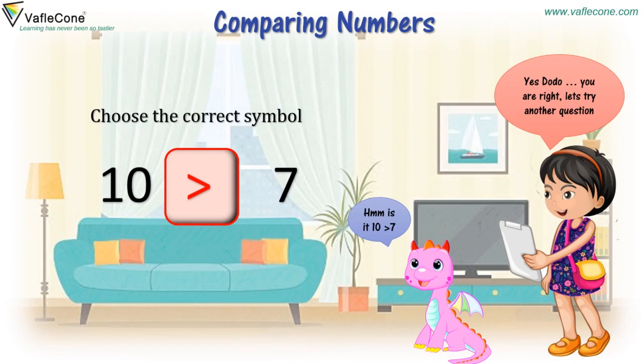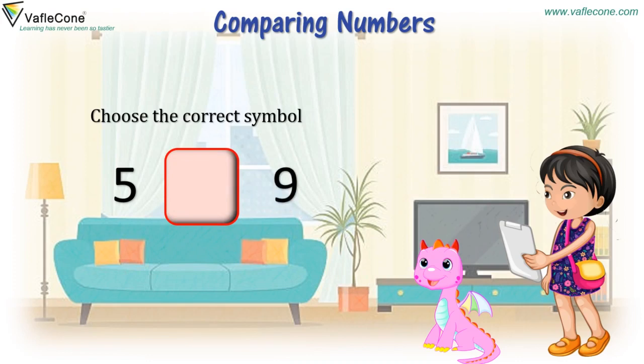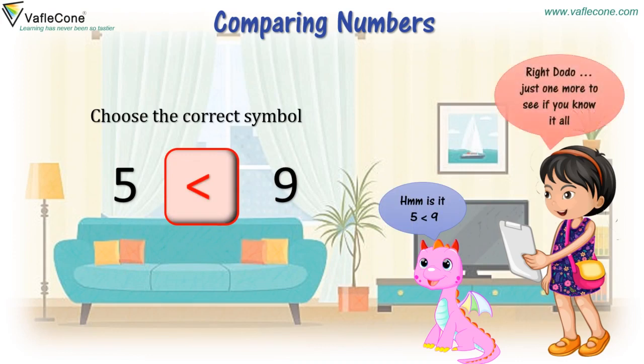Let's try another question. Choose the correct symbol. Five and nine. Is it five less than nine? Right, Dodo. Just one more to see if you know it all.